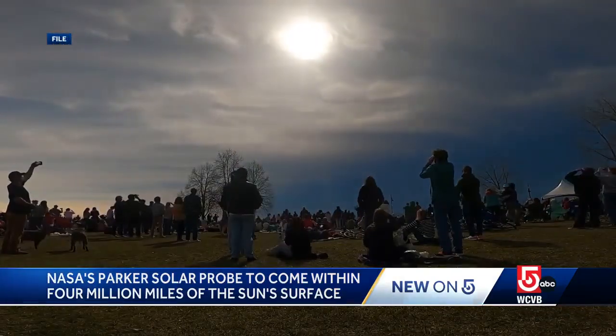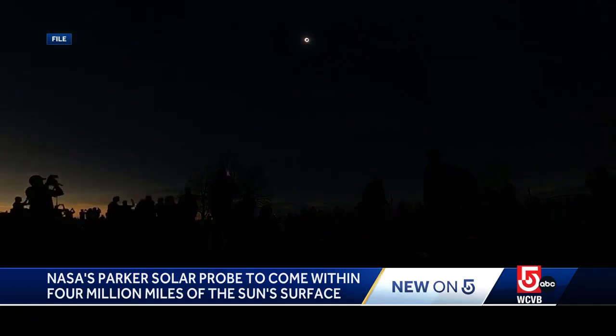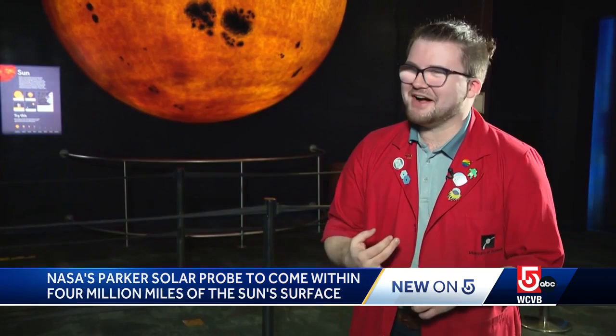This year, the sun brought us the total eclipse in April and intense solar storms, showcasing the northern lights as far south as Florida. Locke Patton is an educator at the Museum of Science.